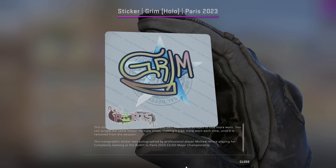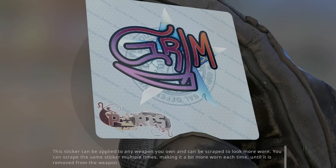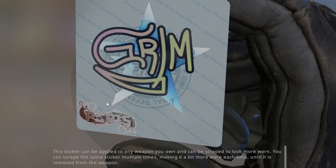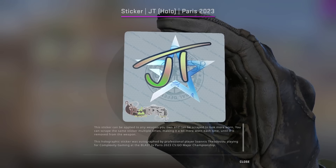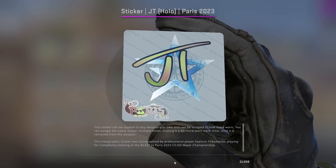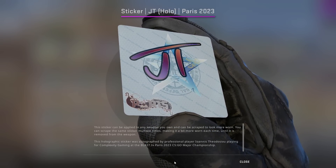We then have Grimm from Complexity, a really nice autograph overall with the Grimm Reaper Scythe on the bottom. And then we have JT, who completely switched it up this time around. Now his autograph is Pi, which I personally feel is extremely underrated at the moment.